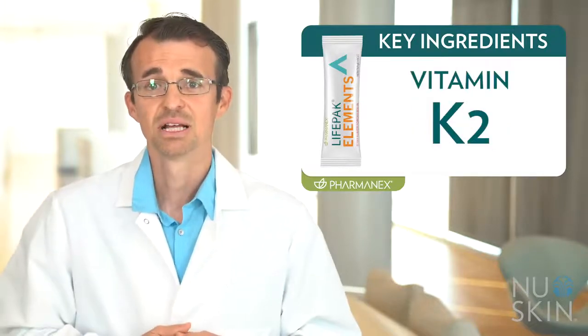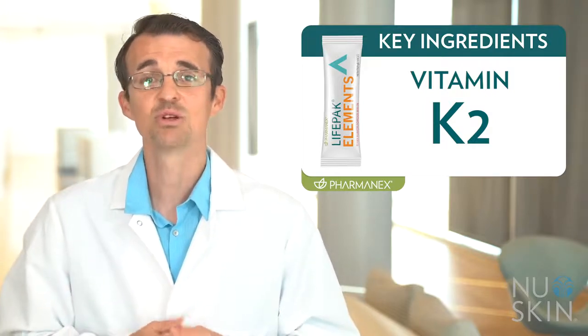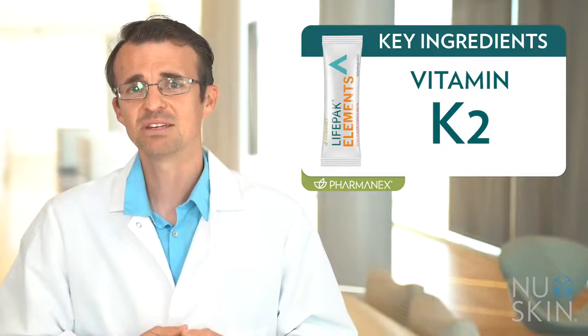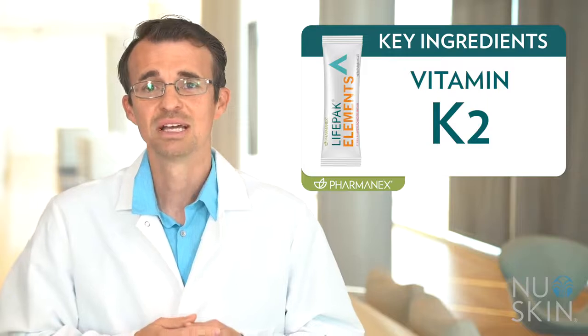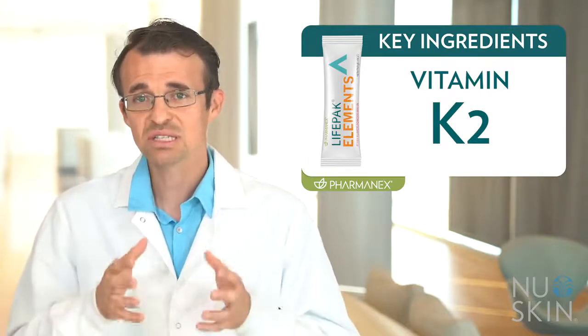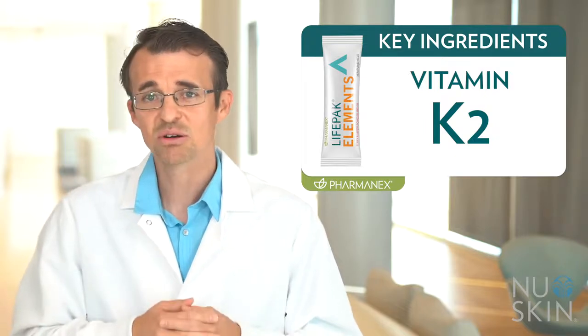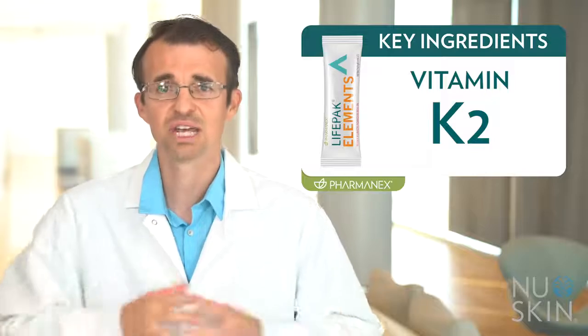Vitamin K2. LifePak Elements was formulated with vitamin K2 because it provides additional bone support. Vitamin K2 does a great job of delivering calcium where it mostly belongs — into our bones — and many of us don't consume a lot of this important vitamin. Our source is a very stable form using a proprietary process that coats this vitamin to better protect it from degradation.